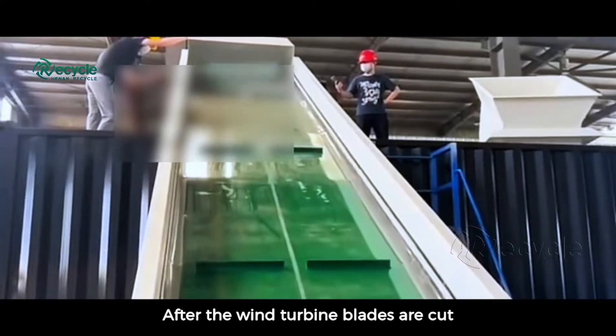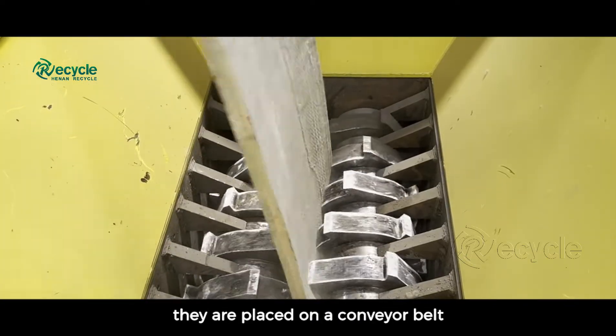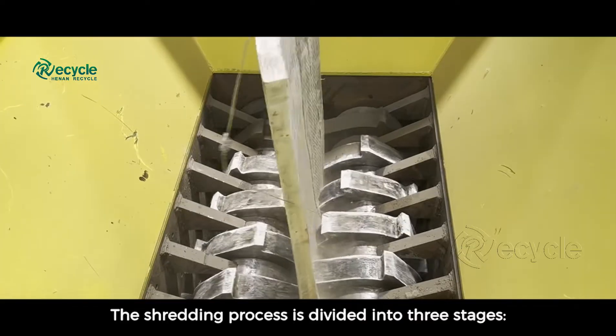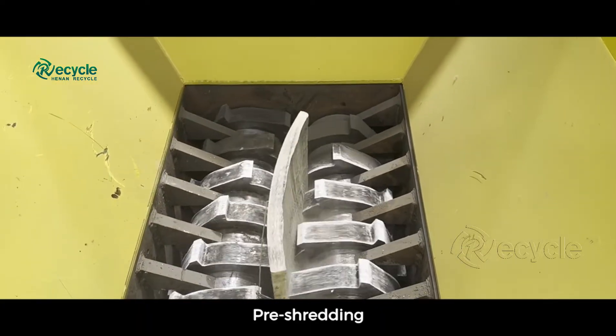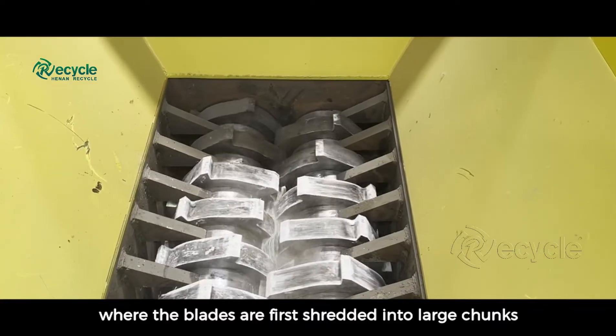After the wind turbine blades are cut, they are placed on a conveyor belt for shredding. The shredding process is divided into three stages. Pre-shredding, where the blades are first shredded into large chunks.